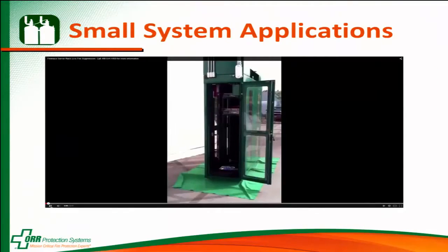We also use these systems in cabinets. I've got a video of a little fire test with a fire trace system installed in the cabinet. They're going to light a fire at the bottom and in the middle, and you'll watch the system extinguish both fires.